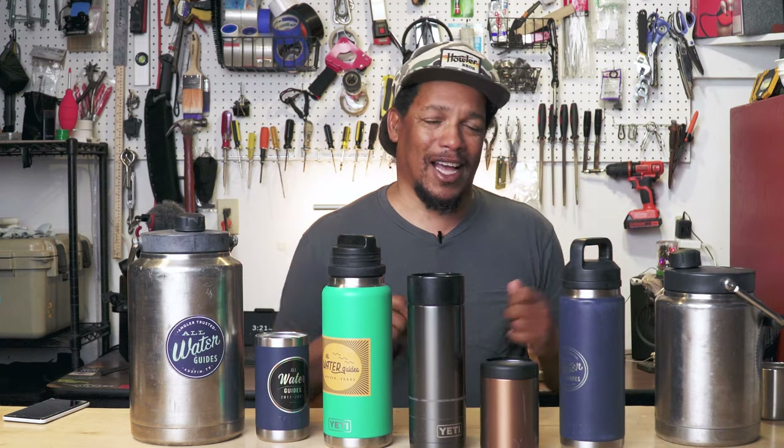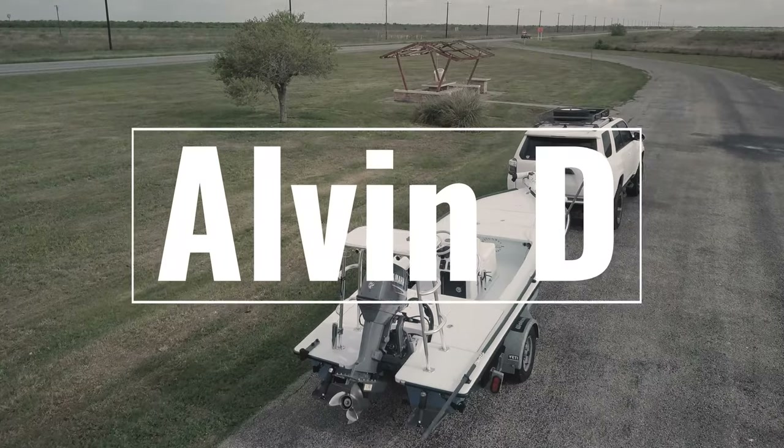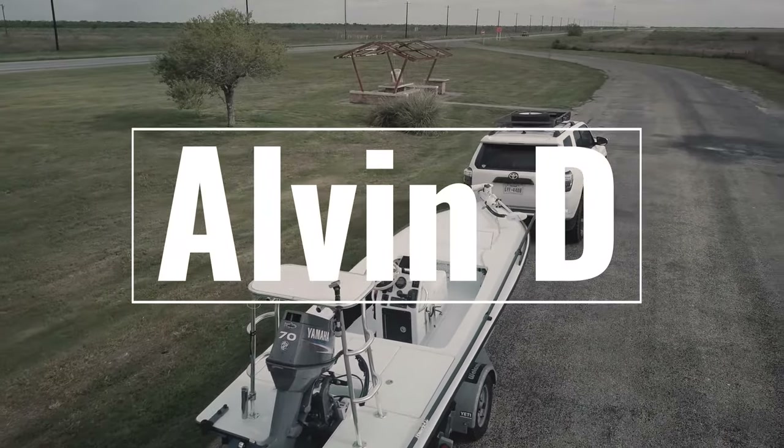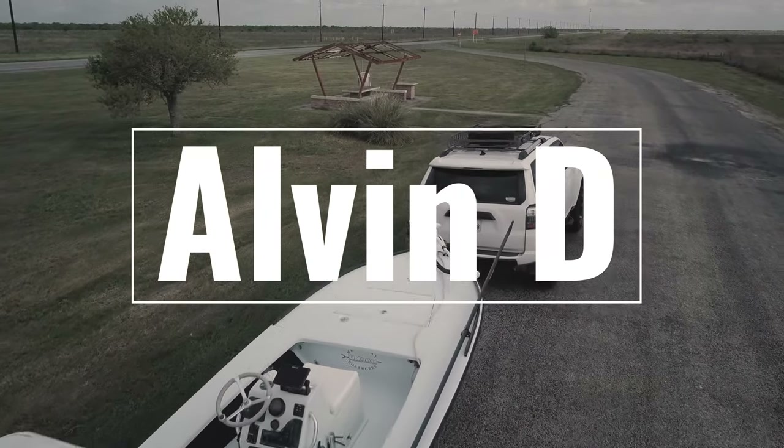Drop it in the comments. If you've got any comments, drop those in the comments as well. If you like the video, as always give it a thumbs up. If you haven't, please subscribe to the channel — that does help me out. If you didn't like the video, you know what to do. I'll see you in the next one. And as always, good luck on the water. Bye.